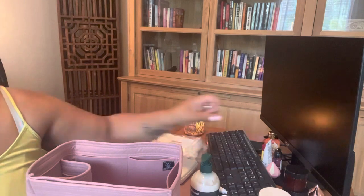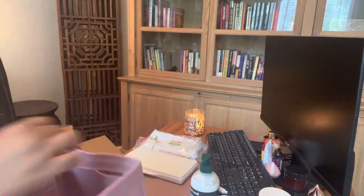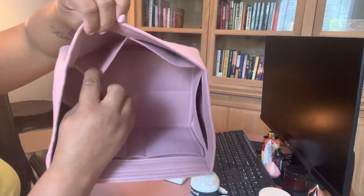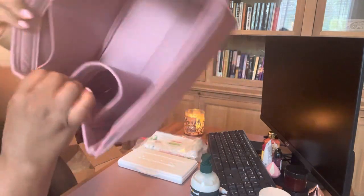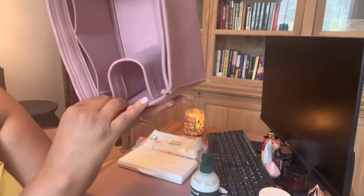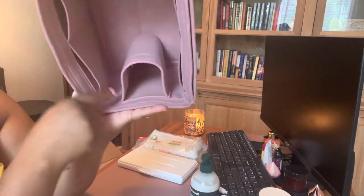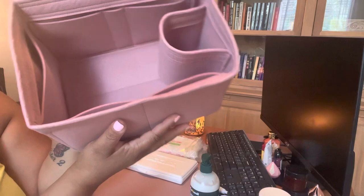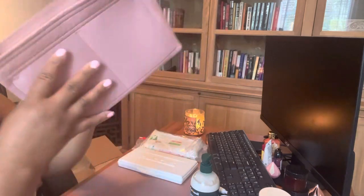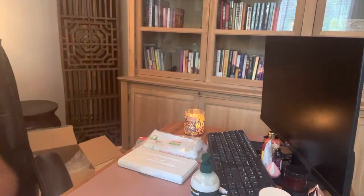Let's finish this up. Another slip pocket here, and of course your water holder. I normally cut this out and just have it open and free. Now that I'm looking at this, I have a Petite Noé bucket bag and I'm wondering if it might be the same size — but they're probably not the same width. Maybe they are — who knows.